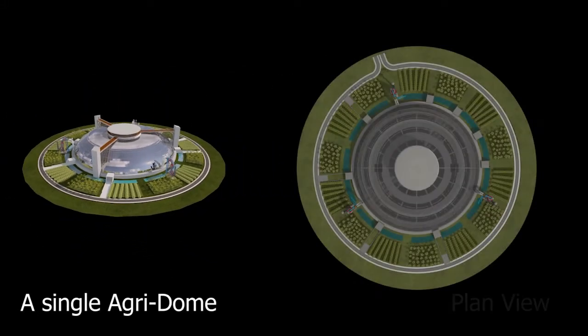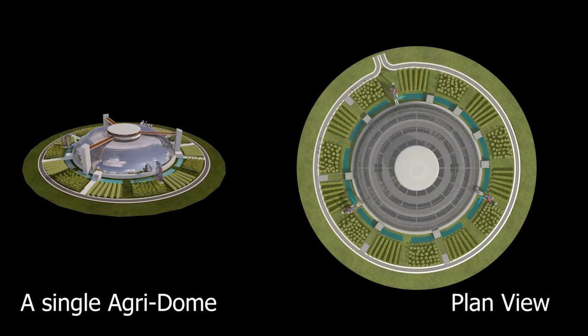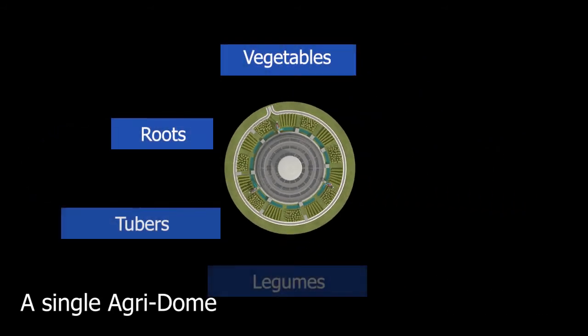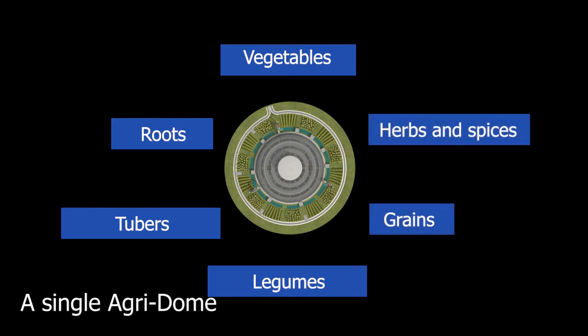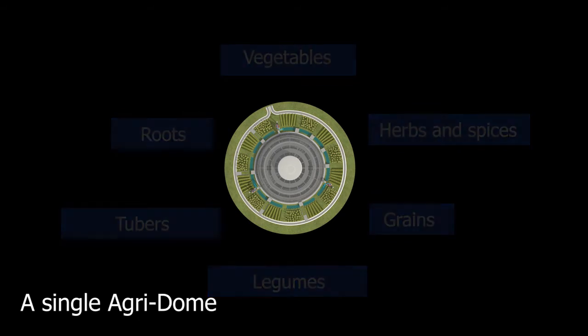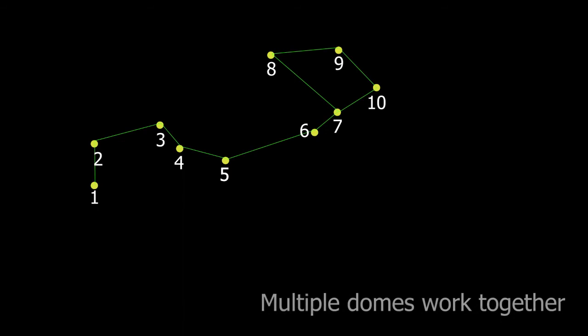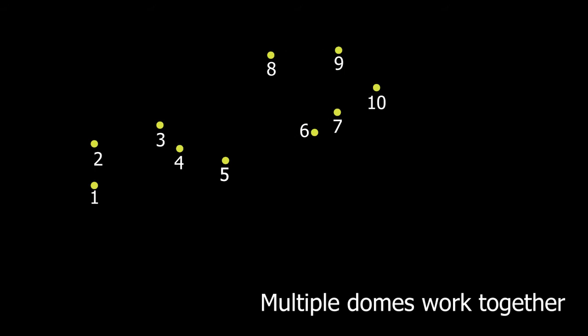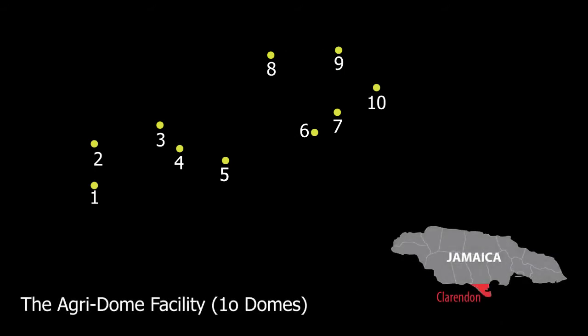The Agridome is a state-of-the-art, multi-level, 10-acre indoor farming structure which produces agricultural crops from each food group on a commercial scale in a climate-controlled environment. The entire facility contains 10 domed structures working in conjunction with each other and relies primarily on renewable energy sources for the growth and subsequent production of each crop. Ideally, the Agridome can be located anywhere in the world, as the crops it produces are protected from outdoor elements.